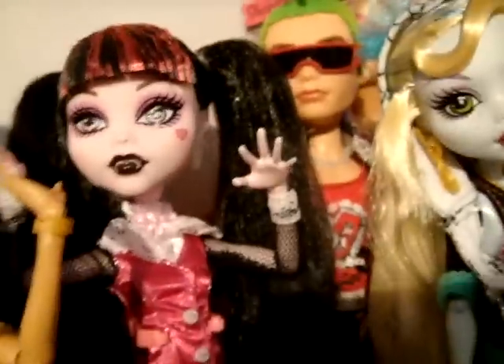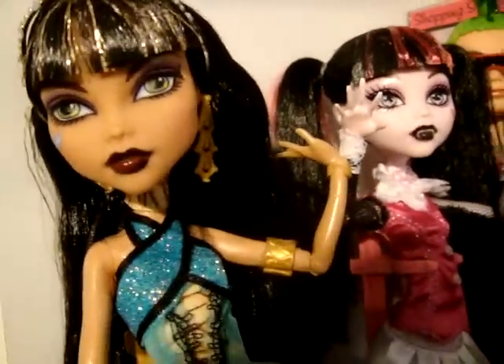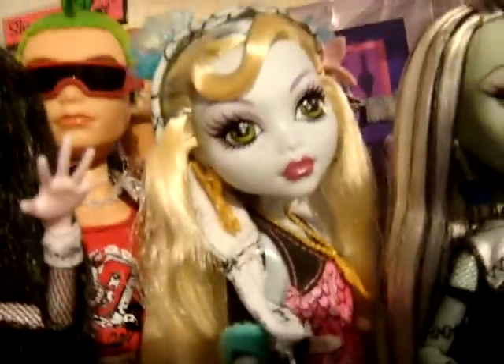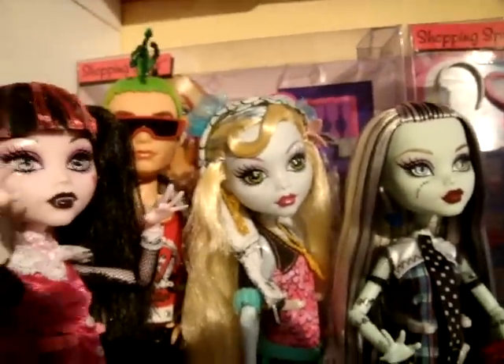One thing I like is the poseability on them. As you can see here, Dracula Laura's doing a bit of a freaky pose and Cleo's like, yeah, whatever. In the TV cartoon that's online, I really, really hate how Mattel have given Laguna such a crappy accent. Australians don't actually talk like that. Seriously, we don't.